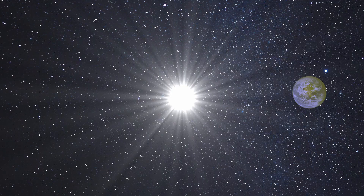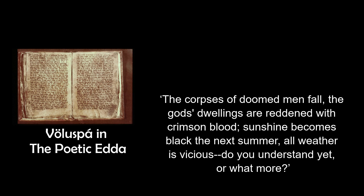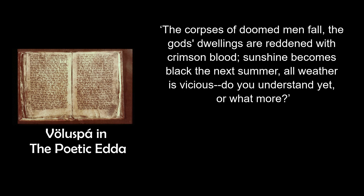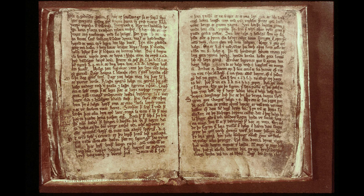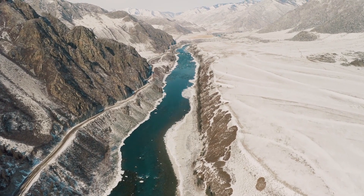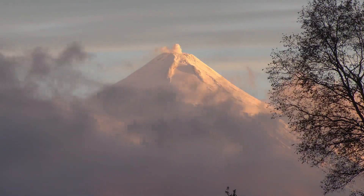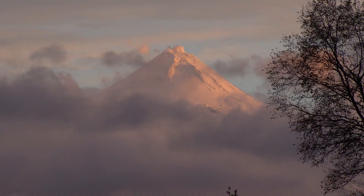The corpses of doomed men fall. The gods' dwellings are reddened with crimson blood. Sunshine becomes black the next summer. All weather is vicious. Those lines are from the Voluspa, or Seeress's Prophecy, a poem in the Poetic Edda which discusses Ragnarok, as well as the events both before and after it. The stanza describes the Fimbulwinter, a series of three successive winters which was predicted would precede Ragnarok, and some historians have suggested that it originated as a result of the memory of the volcanic winter which came about after the 536 AD eruption.